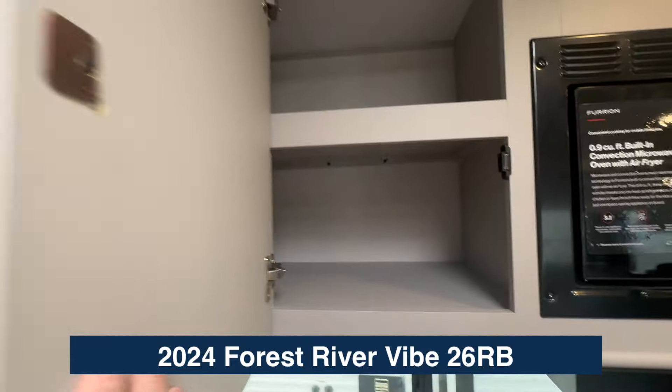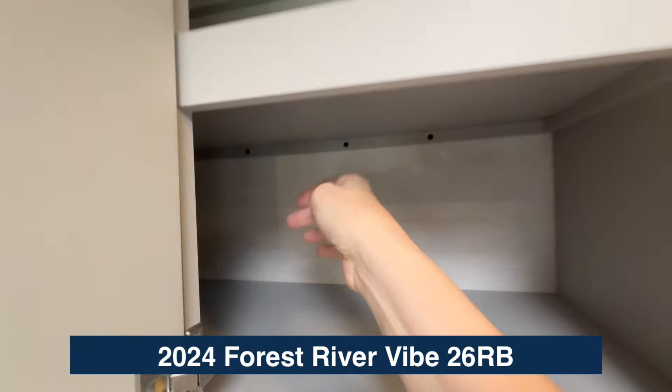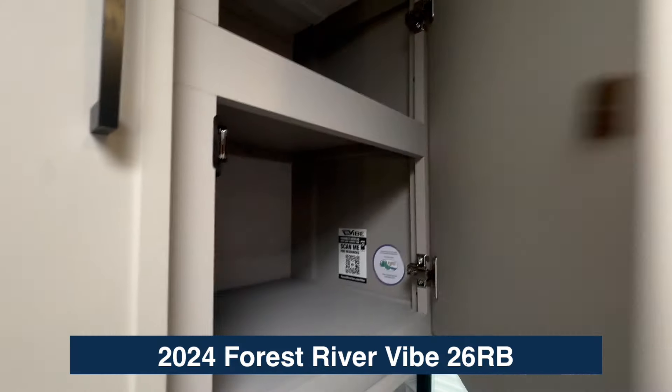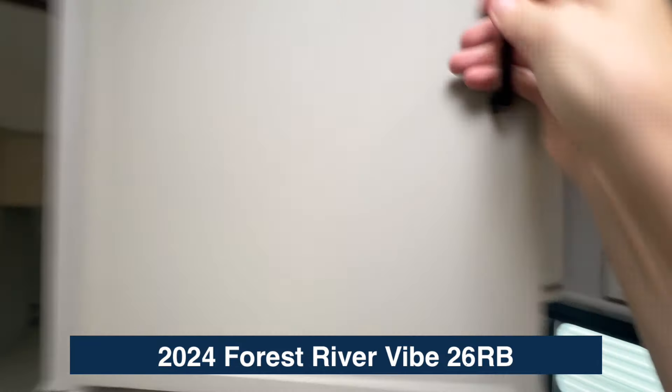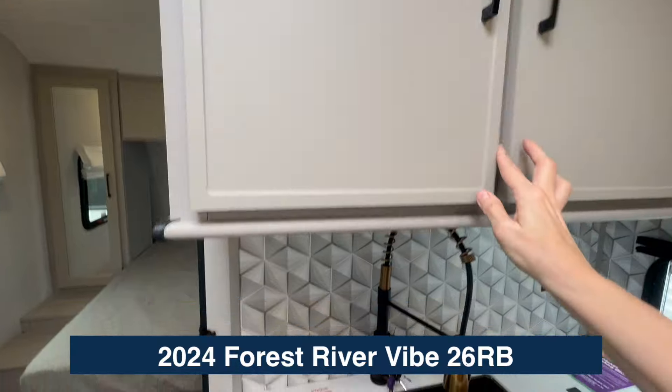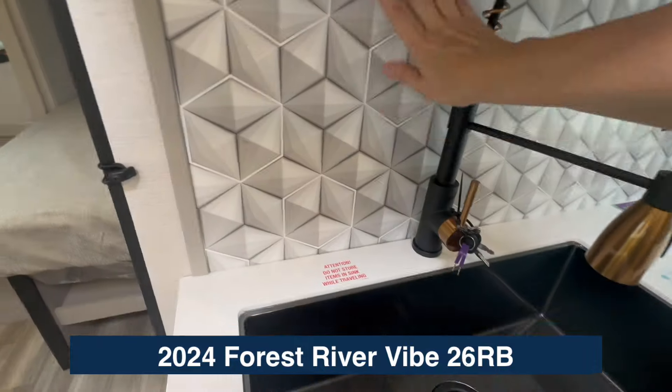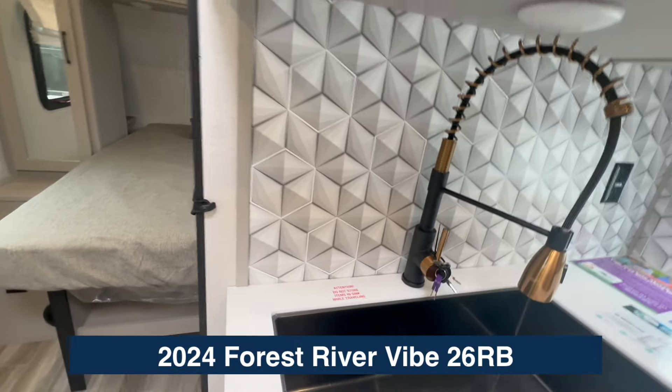There's overhead storage here that goes all the way to the back, so you do not lose the corner space. On this side there's plenty of space, a big single residential-style sink, and a great little design feature in the backsplash.